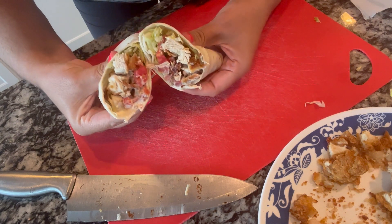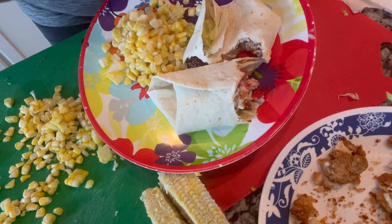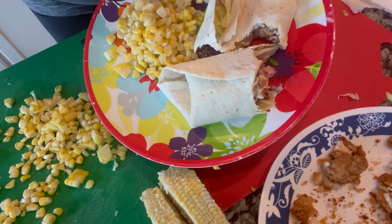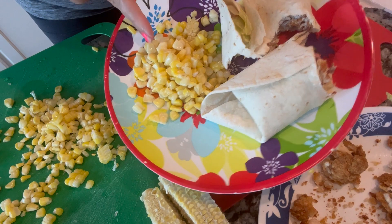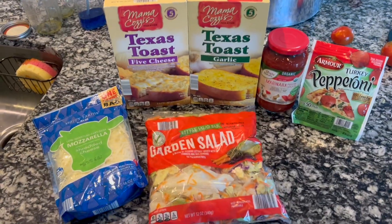That looks delicious — that's what's for supper! Here's my plate. I've already dived into this because it is so good. I cut the corn off the cob and everything is very delicious.